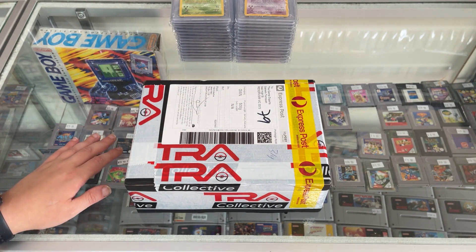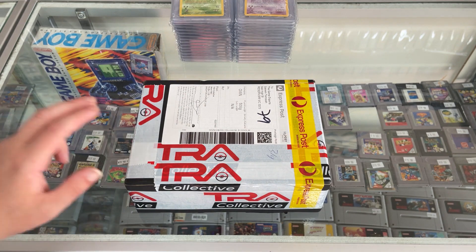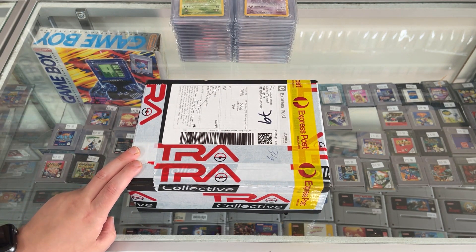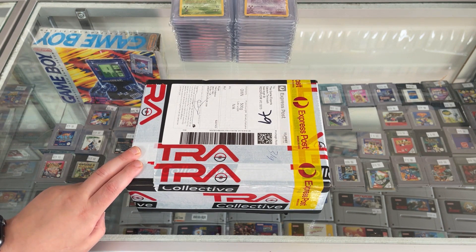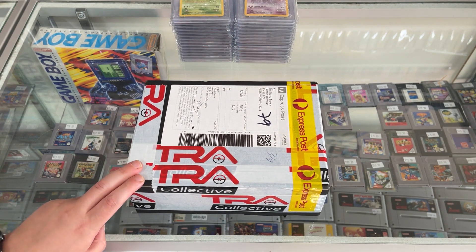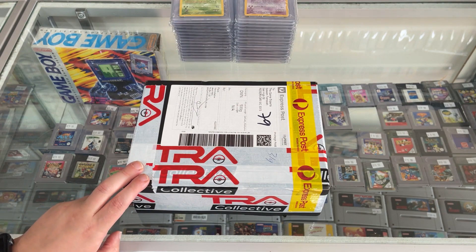So we've got through all the CGA ones. Now it's time for the two heavy hitter PSA ones. I actually know the grades because the person who sent them to me told me, but there are some awesome, awesome cards. I'm really looking forward to unboxing them. Let's just get right into it.